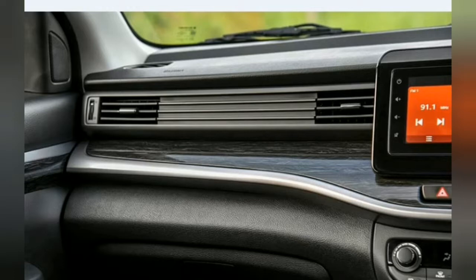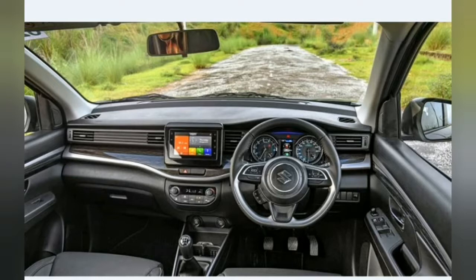Maruti has launched the XL6 in Zeta and Alpha trims and both get plenty of features. In addition to auto climate control, keyless entry and go, and electric fold mirrors, the XL6 gets much-wanted additions like LED headlights with DRLs and cruise control. Leather seats and reverse camera are exclusive to the XL6 Alpha trim, though Maruti should have added an auto-dimming mirror too. The XL6 also goes one up on the Artica by deploying Maruti's new-generation SmartPlay Studio infotainment unit.